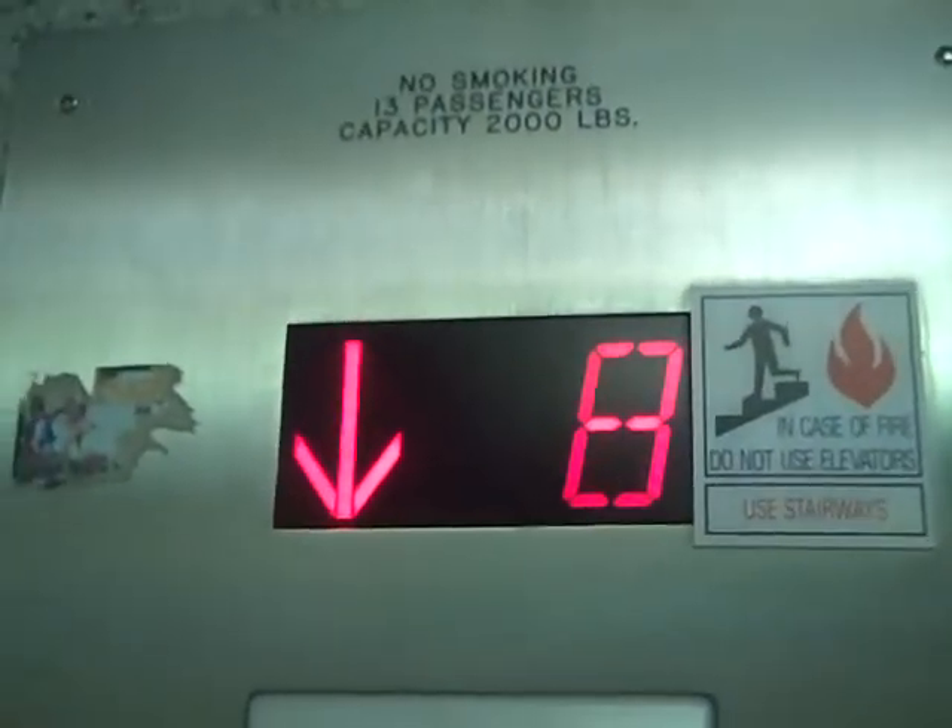Go back down to the lobby. Capacity: 2,000 pounds or 13 persons.